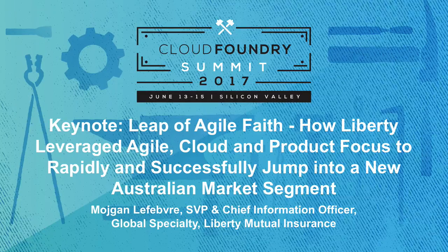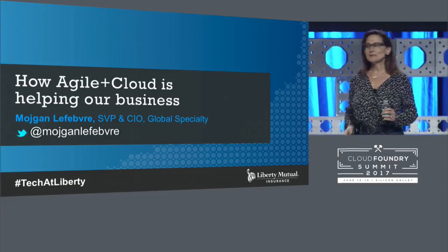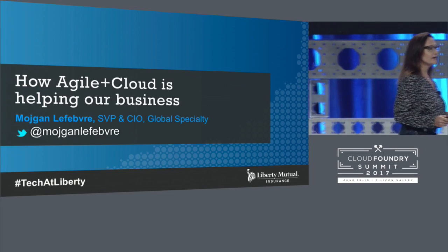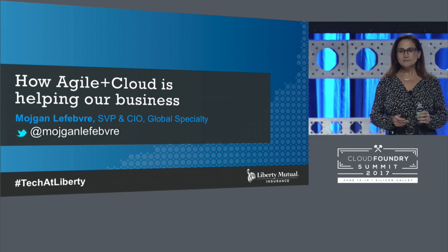Thank you, Kim. Good morning. Love the energy up here. So my name is Mojgan Lefevre, and as Kim said, I'm the CIO of Liberty Mutual's global specialty unit.